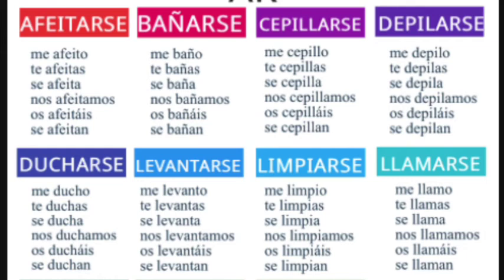So let's conjugate this together: me ducho, te duchas, se ducha, nos duchamos, os ducháis, se duchan. Now I'm going to put them with the pronouns so that you get used to seeing and hearing them together. The verb ducharse: yo me ducho, tú te duchas.